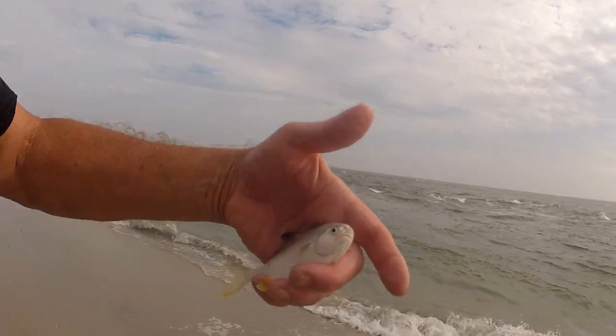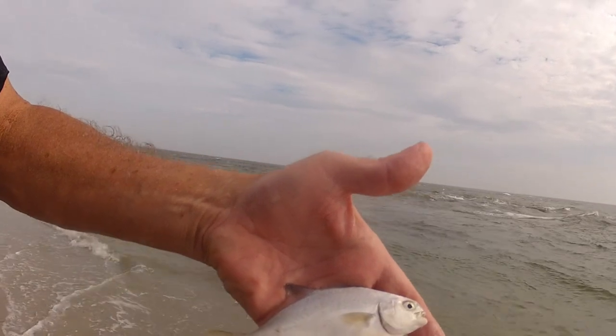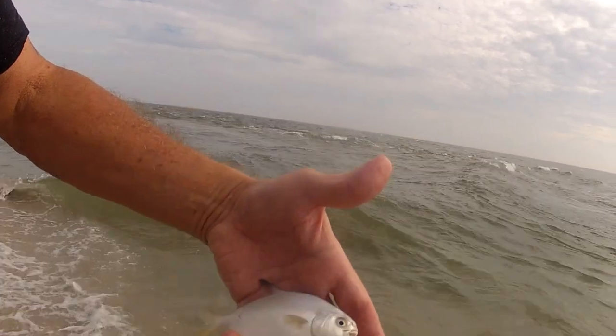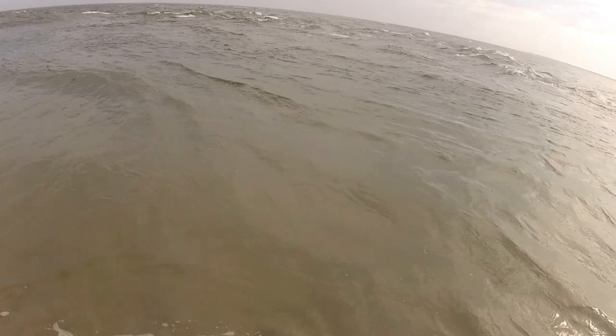These go all the way down to Florida and it's one of the most valuable eating fish anywhere — 10, 15, 20 dollars a pound sometimes. Little pompano eating his little sand crabs. And away he goes, off to Florida.